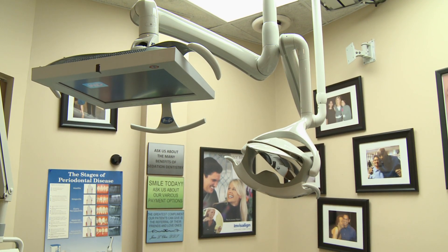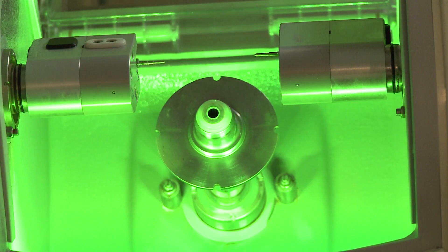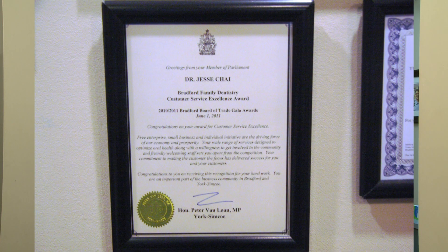At Bradford Family Dentistry we have a lot of high-tech equipment in our office. We do have a crown making machine. We also have intraoral cameras which allow us to take photographs of your teeth.